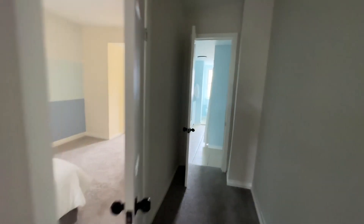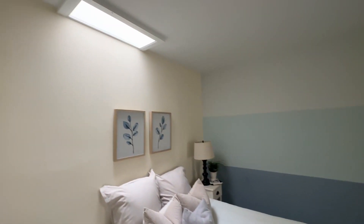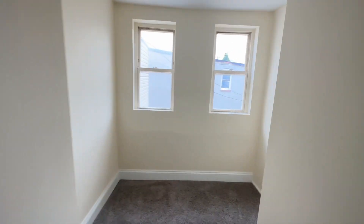Carried it over to the second bedroom, which has got a tri-colored accent wall. Skylight. Nice deep area back here for possibly setting up a sitting area or a desk area.